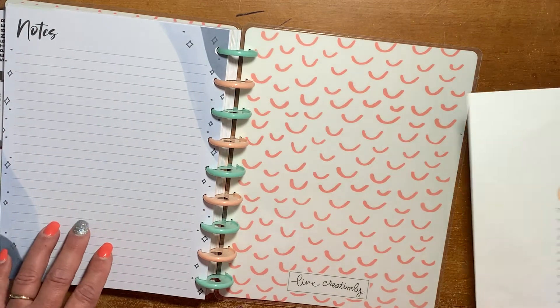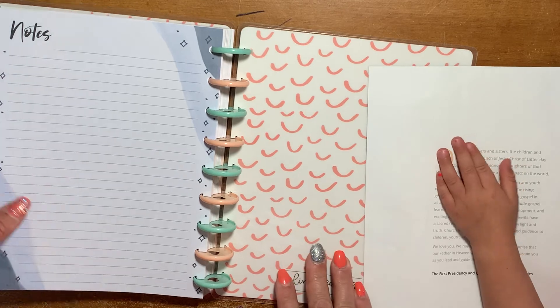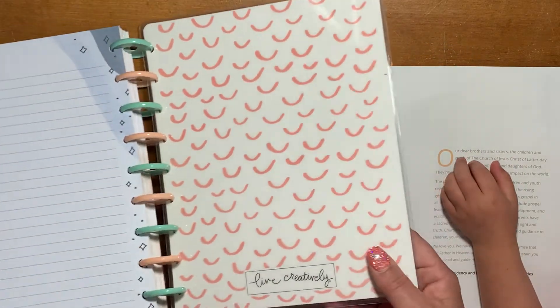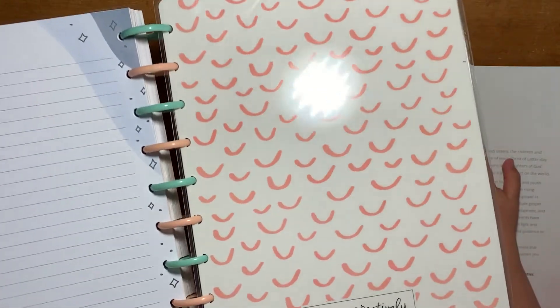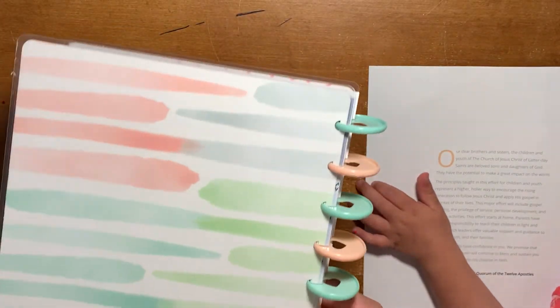Here's the back note section, and the back cover with the cute little scallops and watercolor brush strokes.